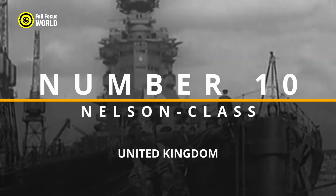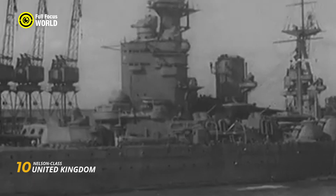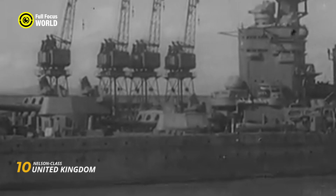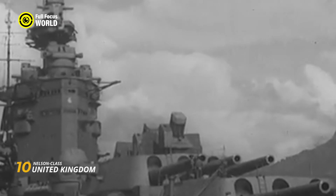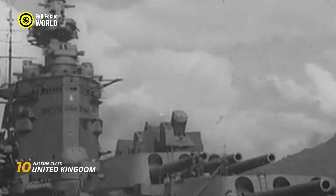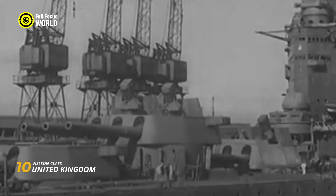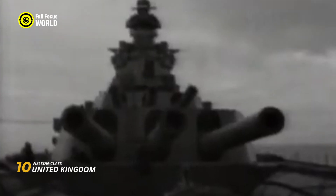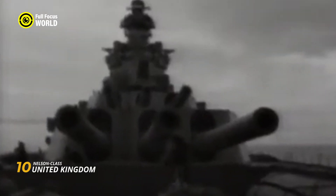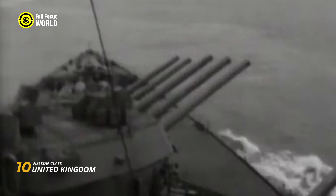Number 10: Nelson-class, United Kingdom. The Nelson-class battleships, commissioned by the United Kingdom in the early 20th century, stand as a testament to naval engineering prowess. Introduced during World War I, these formidable vessels — consisting of HMS Nelson and HMS Rodney — showcased innovative design elements. Their distinctive feature was the unconventional positioning of their main armament: three triple turrets forward, an arrangement chosen for better protection and efficiency. Armed with 16-inch guns, these battleships boasted a potent offensive capability.